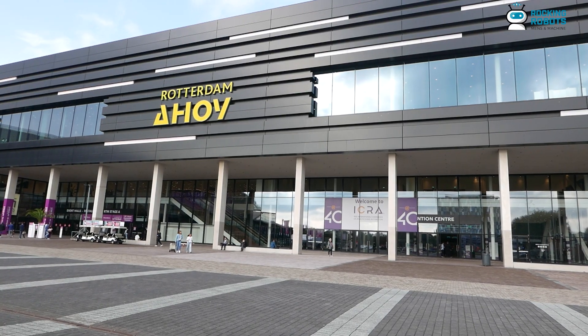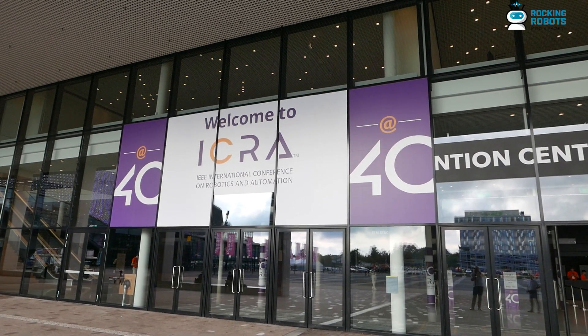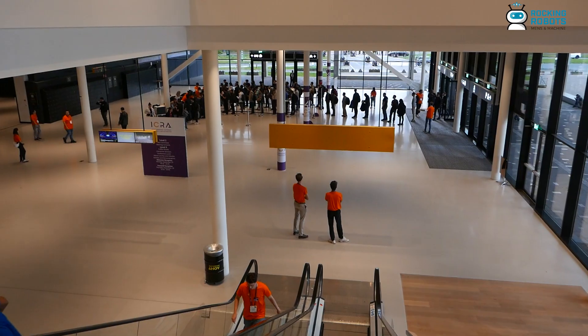I'm heading up a robotics perception project at IMEC, which is located in Belgium, together with the Freie Universität Brussels, also known as VUB, where we're trying to make robots collaboratively aware of the environment by a new perception system that we're developing.